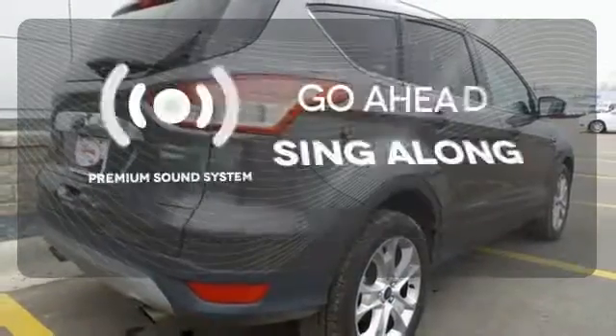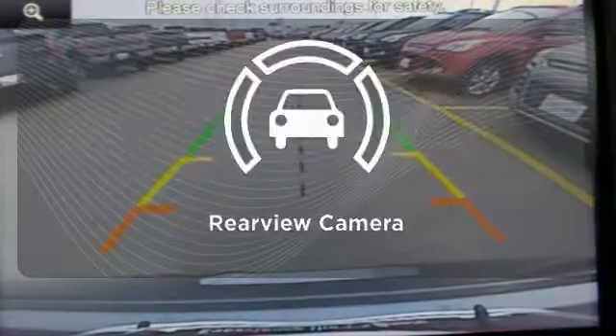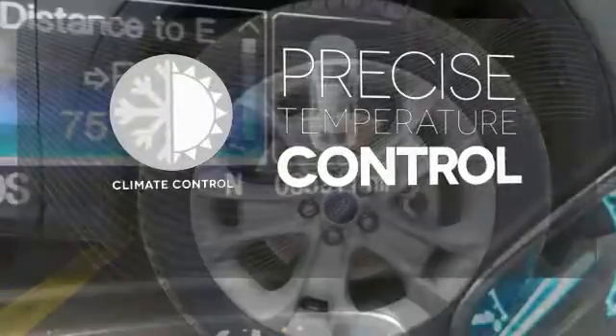Your favorite music has never sounded better, thanks to the premium sound system. See objects previously out of sight with a rear view camera. Select the perfect temperature with climate control.